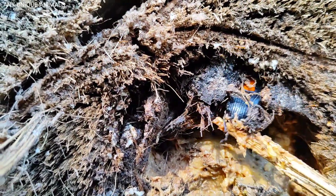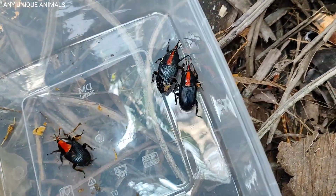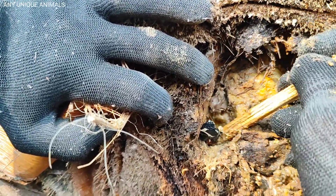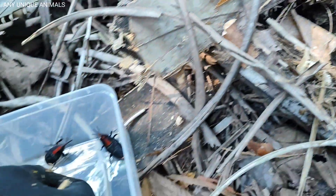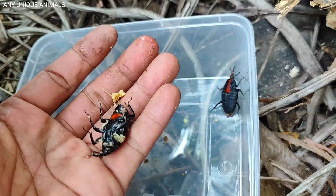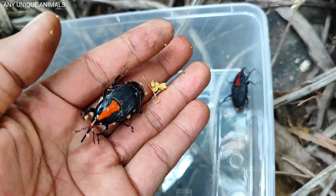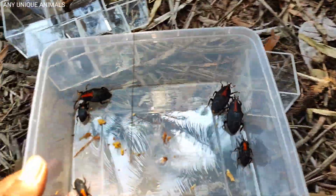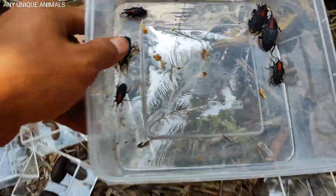Wow, wow, wow! They are pests, but they are not dangerous to humans. There are so many — let's observe them.